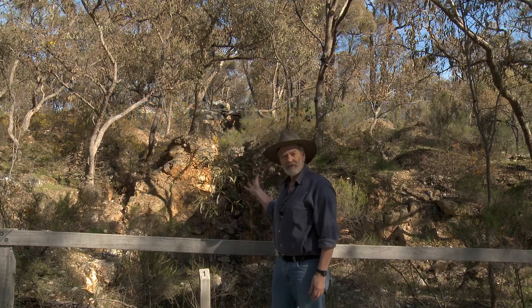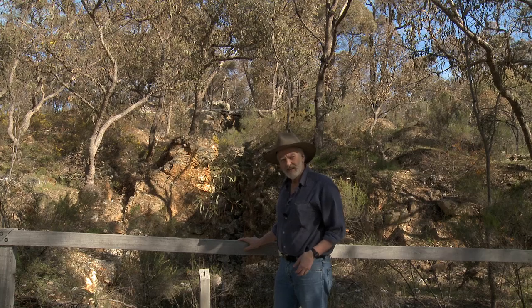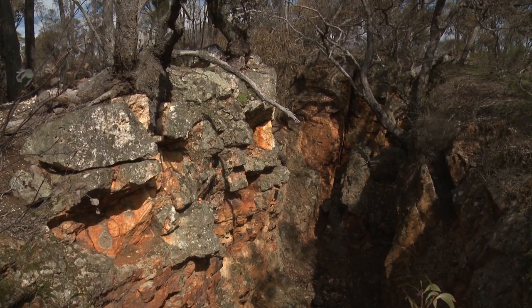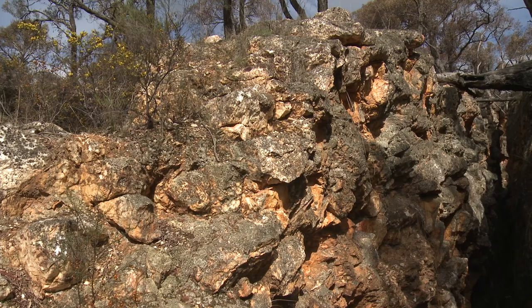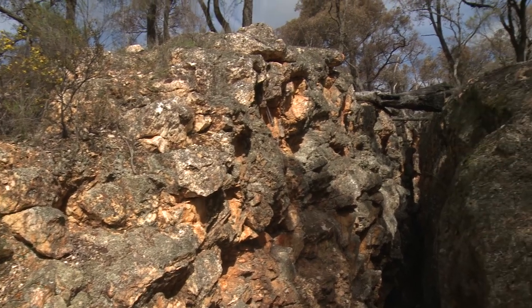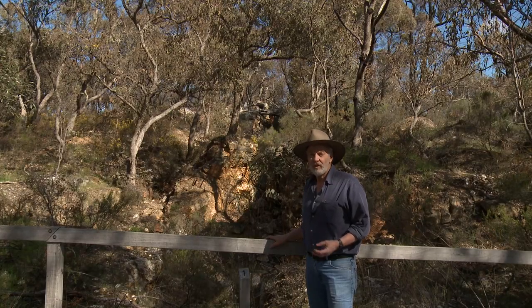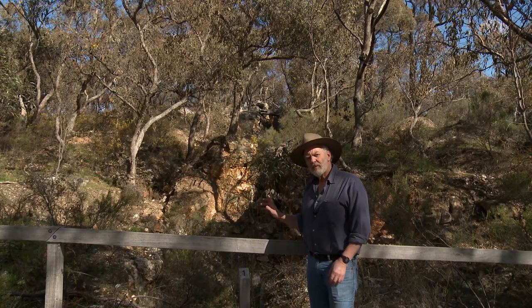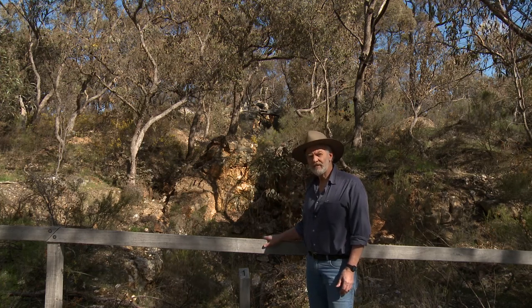Behind me is the Eureka Reef, discovered by gold prospectors 160 years ago. It was a truly spectacular outcrop of white quartz, stained orange from the minerals in it, 10 metres wide and rising high above the ground. What led the miners here was gold-rich gravels known as placer deposits in the surrounding gullies. But it was here, in this beautiful quartz reef, that they found the source of the placer gold.